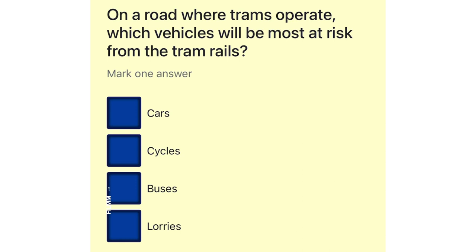On a road where trams operate, which vehicles will be most at risk from the tram rails? Cars. Cycles. Buses. Lorries.